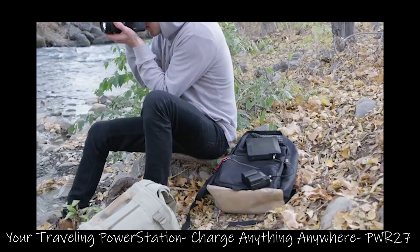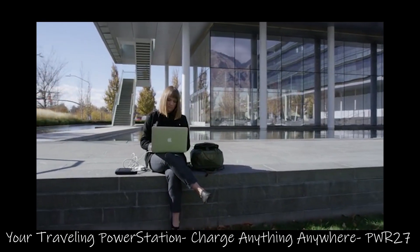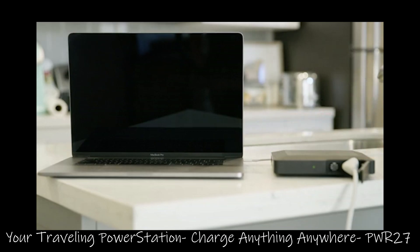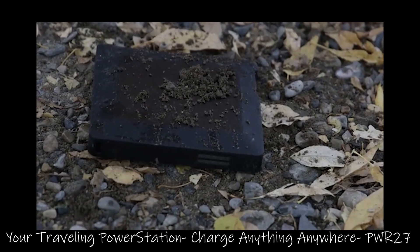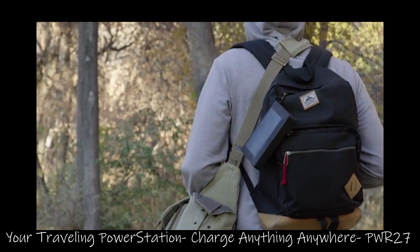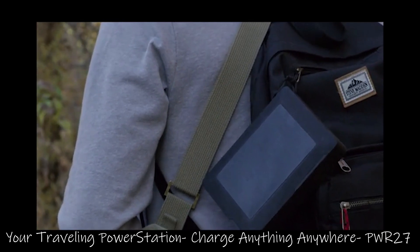Your life is mobile. Free yourself from the law. Go anywhere and charge anything. Remember, no matter what you're up against, the Power 27 was made for that. You no longer need to sacrifice quality for mobility. Feel free to roam and we'll go with you.